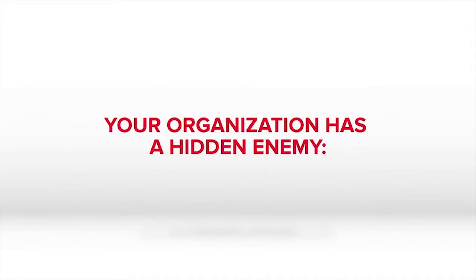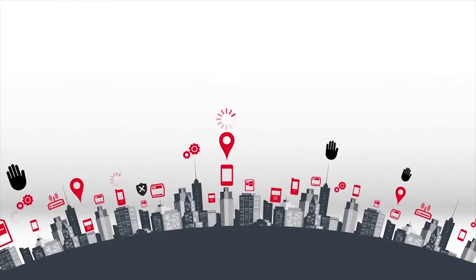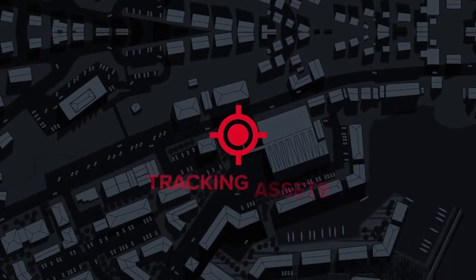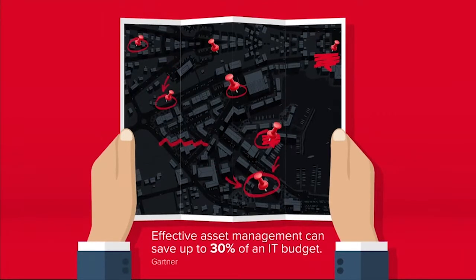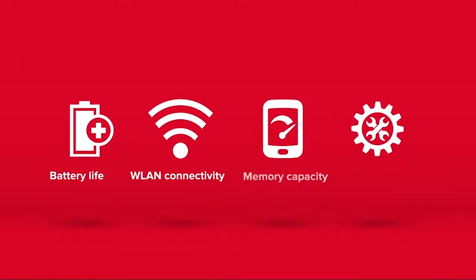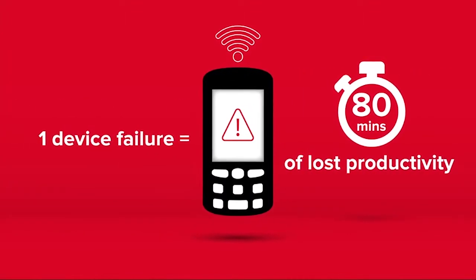Your organization has a hidden enemy: device invisibility. Unless you can instantly see the location, status, and usage of your business-critical assets — such as your mobile devices and printers — you risk undermining your timelines, productivity, and bottom line. Take tracking assets, for instance: if you're doing it manually, you may be misallocating valuable resources, spending up to thirty percent more than necessary. Chances are you can't easily detect device performance either, such as battery life, connectivity, physical and storage memory, printed labels, and odometer readings.